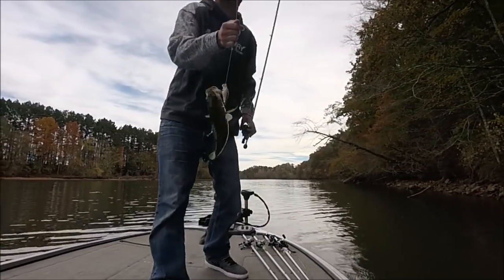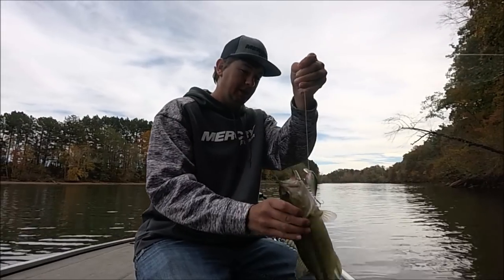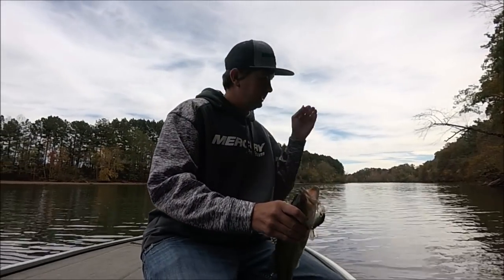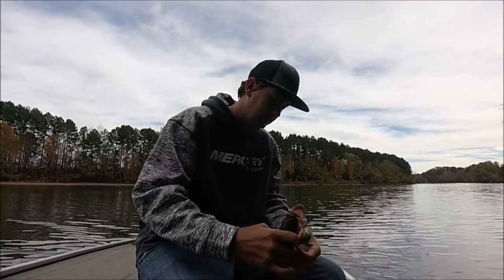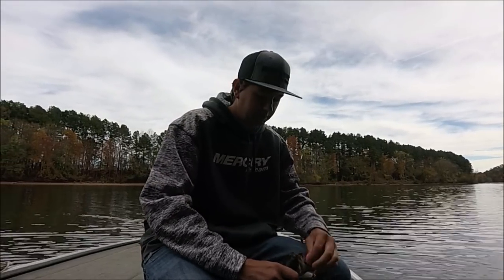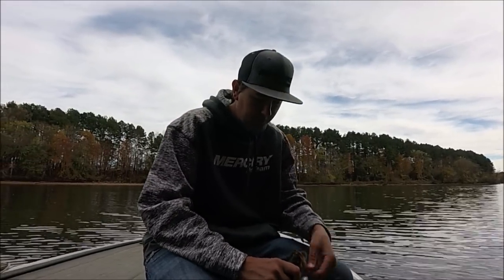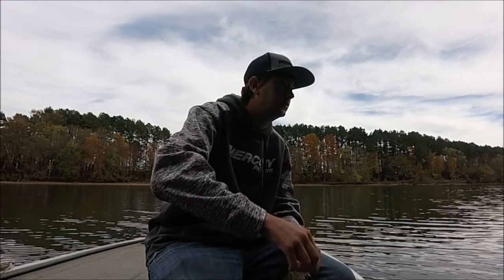That was awesome. It's very important to always pay attention when you're fishing. I was watching my bait and as soon as it hit that limb I watched this fish roll on it. He never got it, so I made the same exact cast and he ate it. This water is so clear you can see them do that. I'm glad they're at least biting.